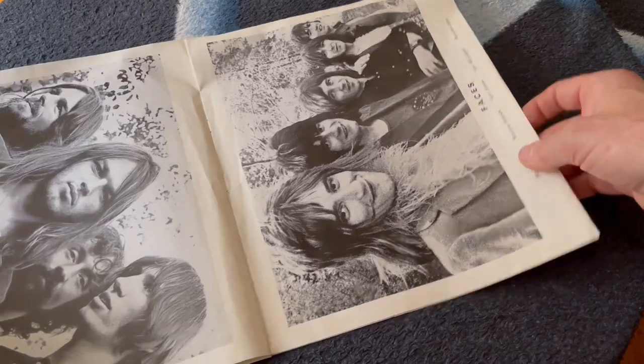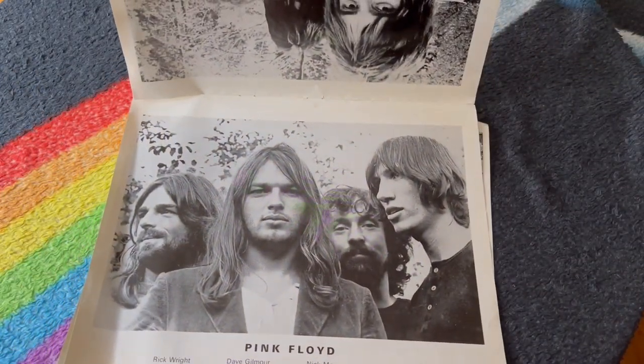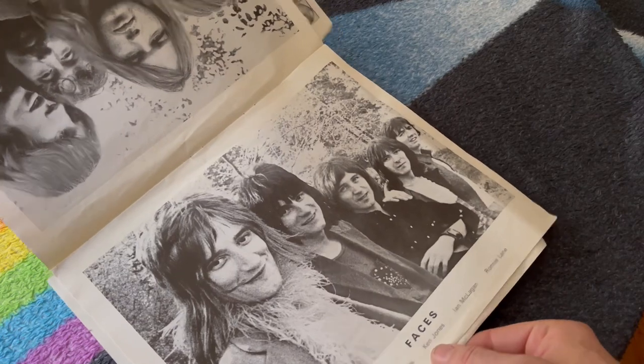Carrying on, we've got a quite nice photo shot of the band from a series of photos at that time. And then we've got The Faces, which of course included Rod Stewart at the time.